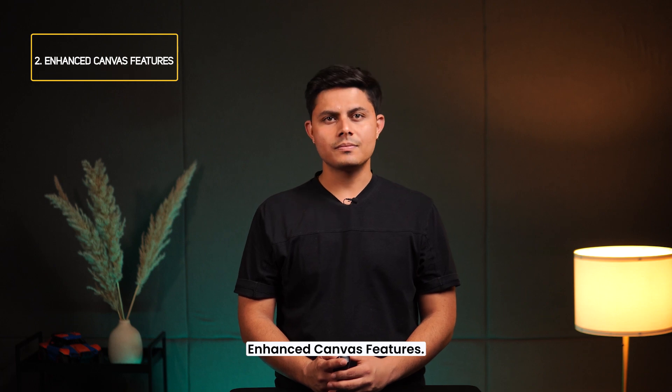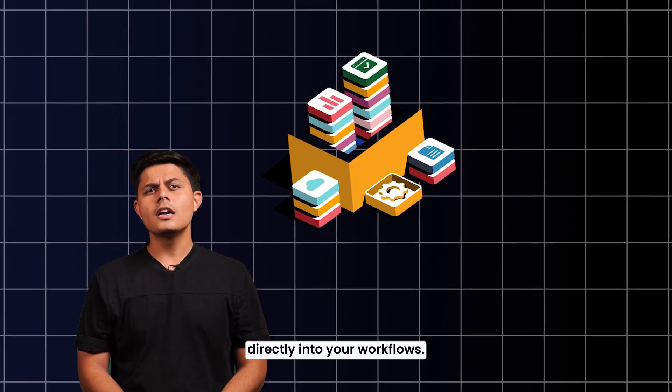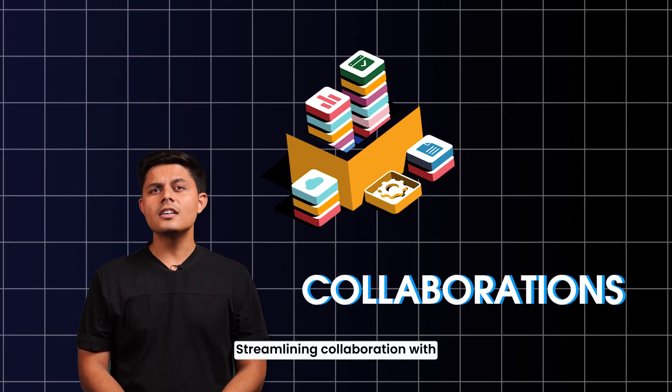Enhanced canvas features. Now you can create, share, and integrate custom templates directly into your workflows, streamlining collaboration with real-time data connections.